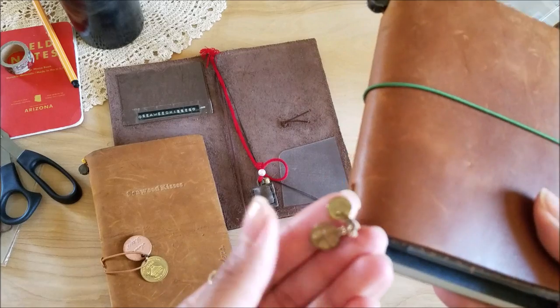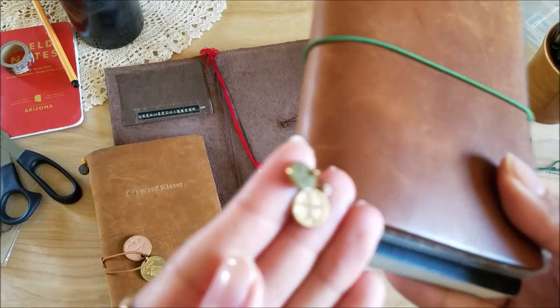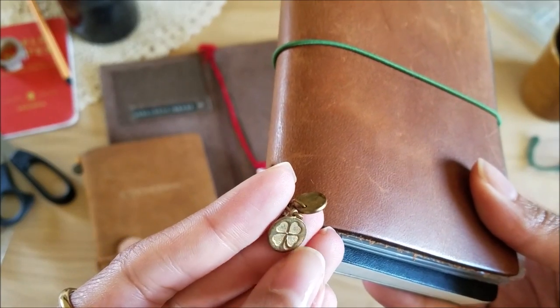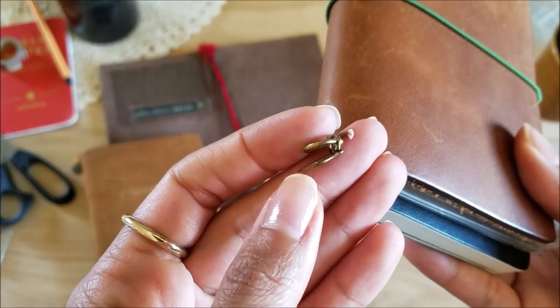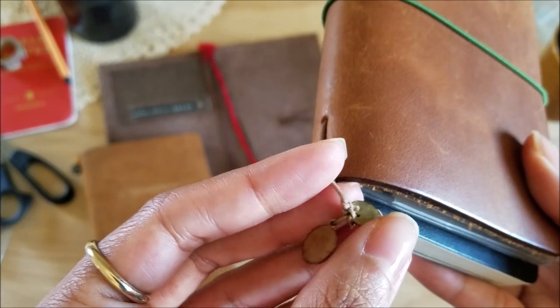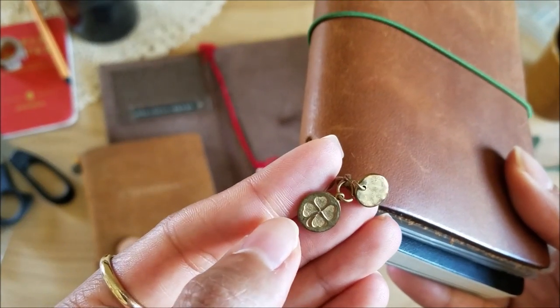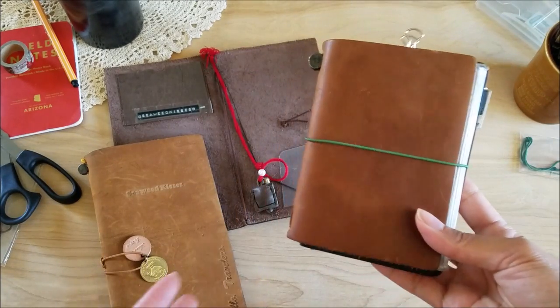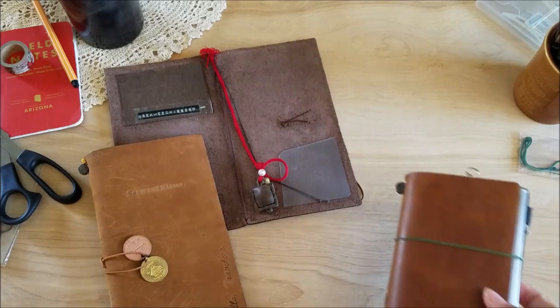I encourage you to be creative and make it your own. These I got from a broken bracelet - I think it was the Lucky brand bracelet I had. I really liked the four-leaf good luck clover charm and always kept it in my jewelry box, and then one day I found a use for it. So yeah, that is it.